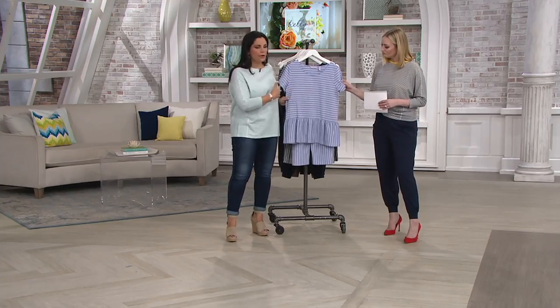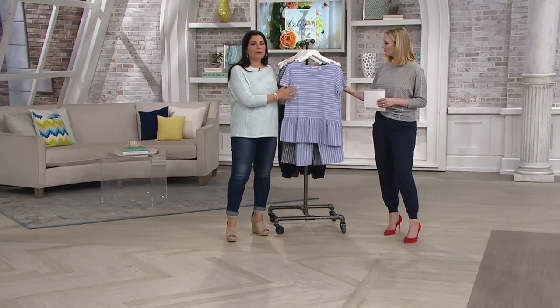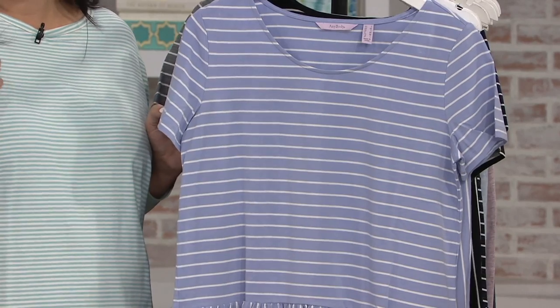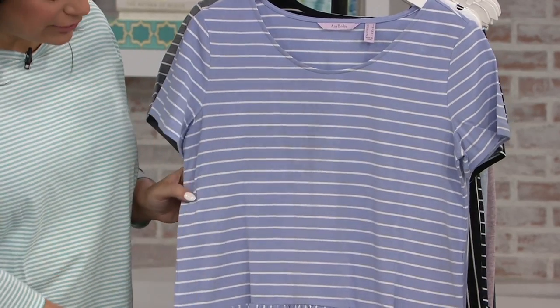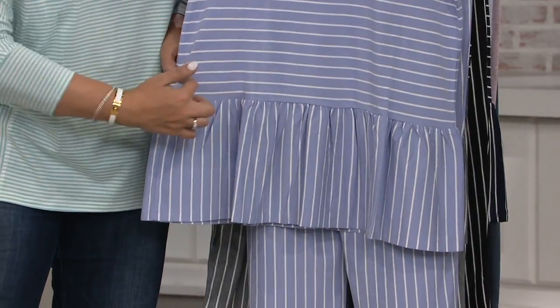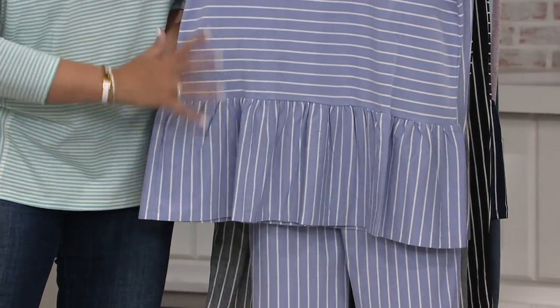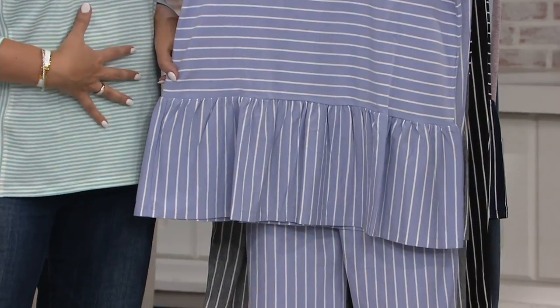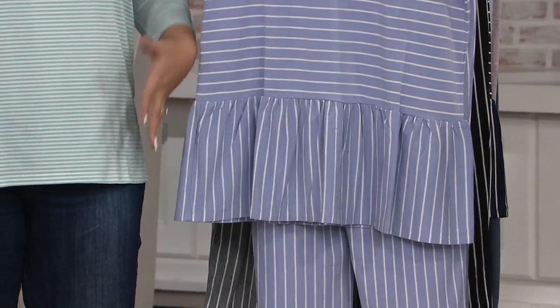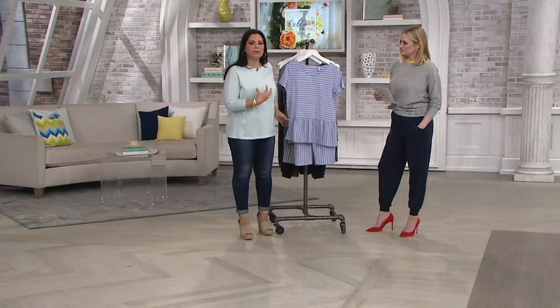This is so beautifully done. The striping — that cream just really makes it pop, looks really fresh, very pretty. We've given you a half sleeve so you don't have to worry about a tank top; we've given you that nice sleeve coverage. But then look at this darling peplum. You'll notice the stripes are going horizontal at the top and then vertical at the bottom, which makes it a little more flattering. That peplum is just so darling — not overwhelming, just enough to give it a really pretty detail.